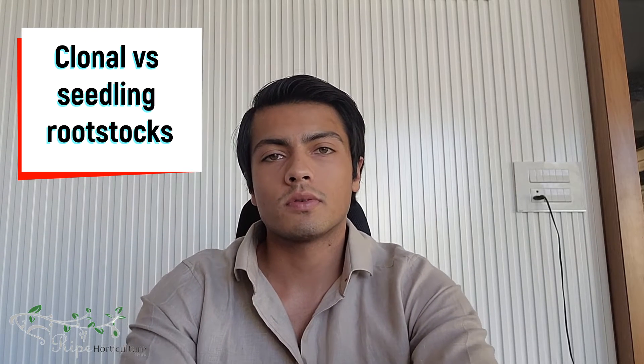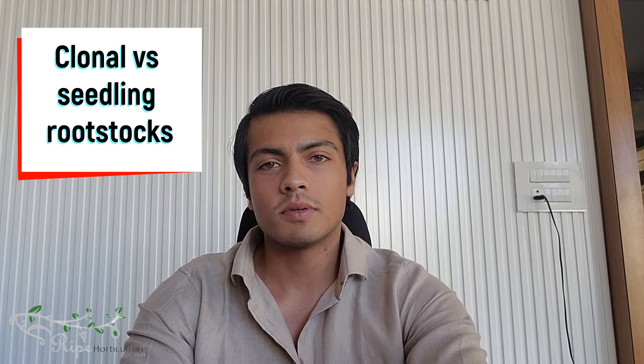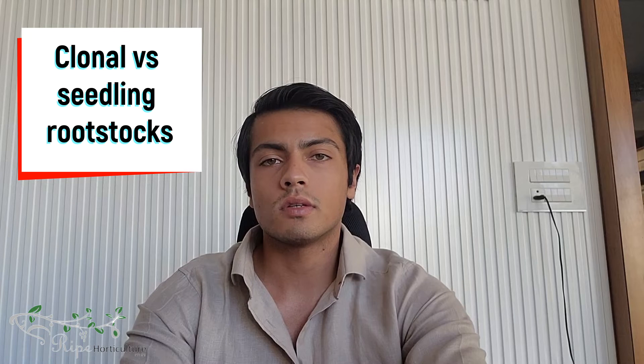Namaste everyone, welcome to another episode of the Avocado Insider series. I'm your host Harsad Godha. In this episode we continue our discussion with Lisa from Ripe Horticulture Australia, and we talk about clonal versus seedling rootstocks — which ones are better and why.